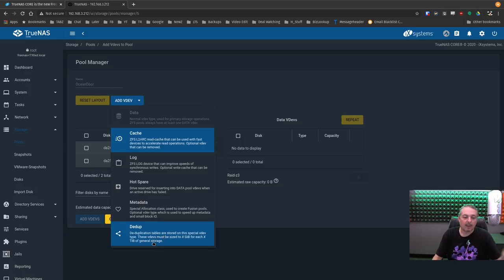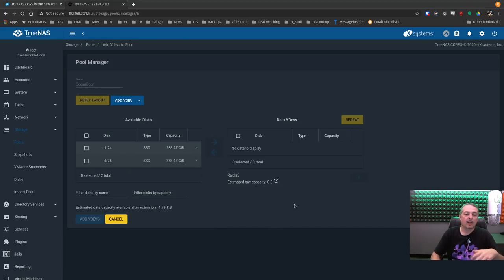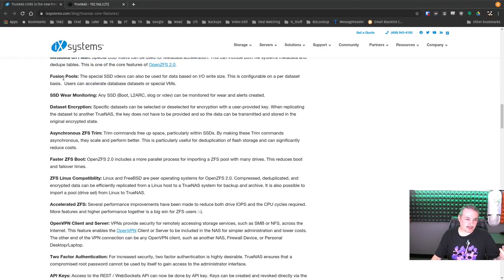Deduplication tables are stored in this special VDEV type, and these VDEVs must be sized appropriately — a certain number of gigs per terabyte of general storage. So having these faster drives alongside a larger spinning-disk pool is going to be another useful feature. Spinning rust drives are still around and make up the majority of disks for large storage arrays, but there are certain things you may want faster. Alternatively, some people will build a specific VDEV or pool that's just SSDs. Fusion pools give you one single pool with faster metadata performance through the special drives — essentially metadata caching.